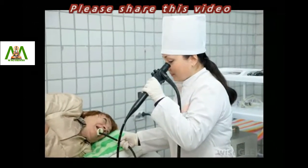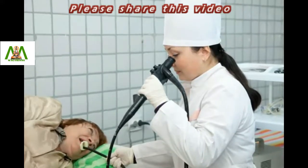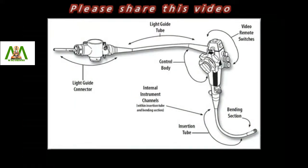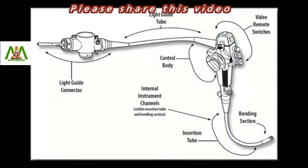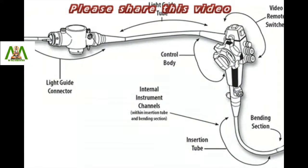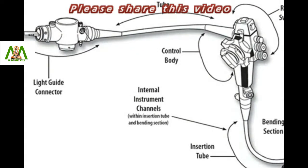The end with the lens is inserted into the patient through one of the body's natural openings. Light passes down the tube to illuminate the relevant area. The video camera magnifies the area and projects it onto a television screen, enabling the doctor to see the area where the problem lies.